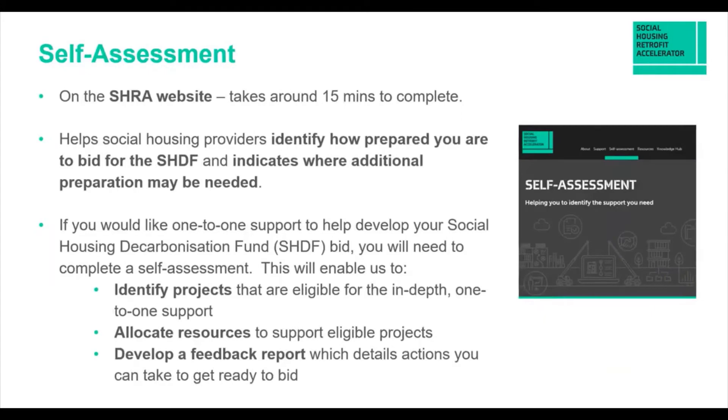The first thing you need to do is our self-assessment — not as onerous as it sounds. It's a quick process, probably takes about 15 minutes, and helps you and us identify how ready you are to bid for funding. It indicates where additional preparation may be needed, where there might be gaps in knowledge, understanding, or data. Having completed the self-assessment, we can identify projects eligible for in-depth one-to-one support and allocate resources accordingly.